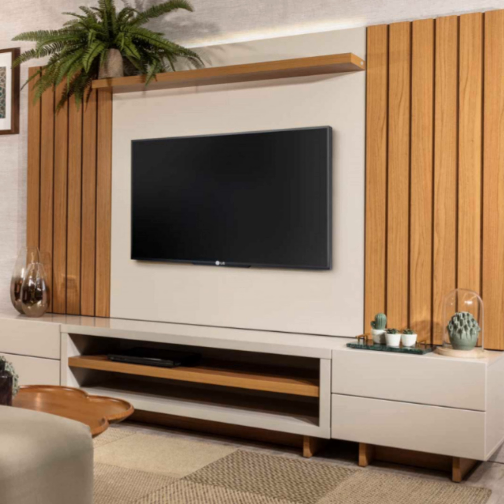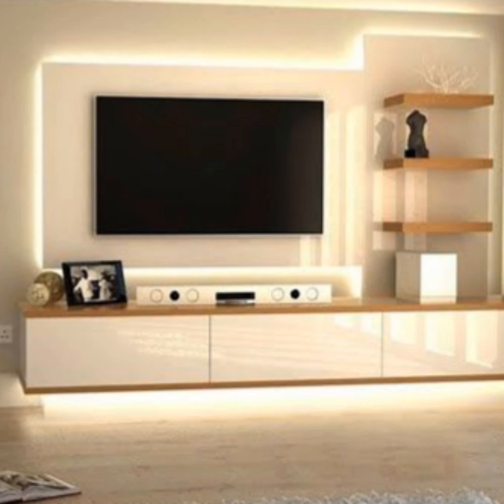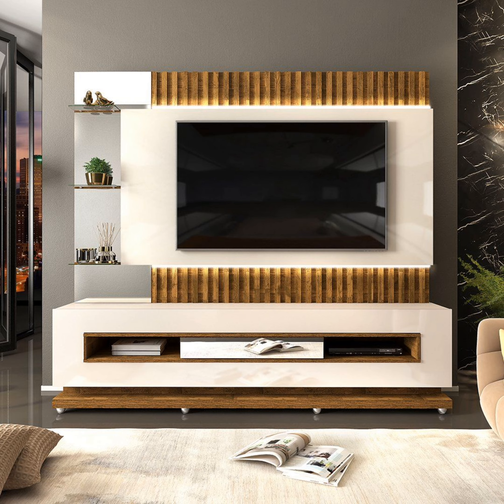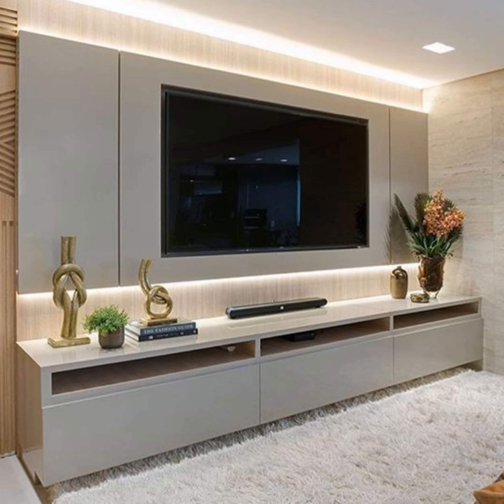We all have different personalities and preferences when it comes to TV stand design. However, there has recently been a demand for minimal and contemporary modern TV cabinet unit designs in a variety of sizes. They can be easily accommodated in modern apartments. This is reflected in the latest modern TV cabinet designs available in the market, whether you have moved into a new home or want to experiment with your interior design — the goal is to incorporate your personal style.